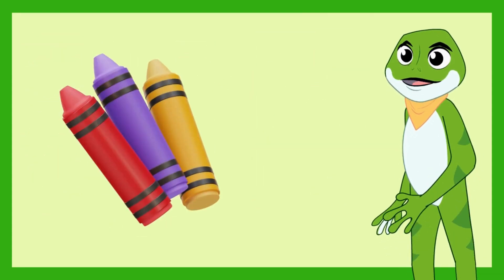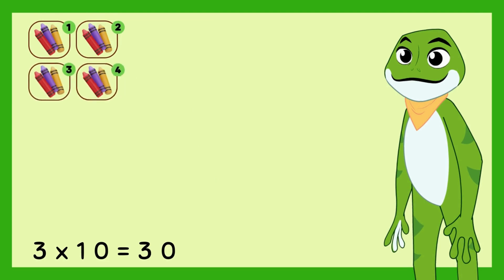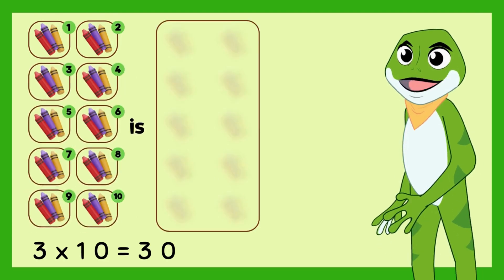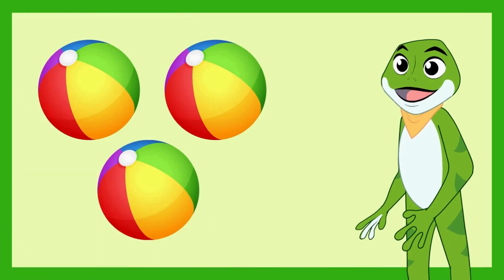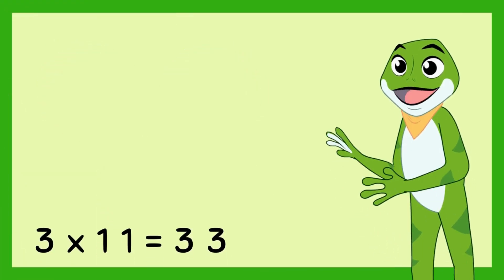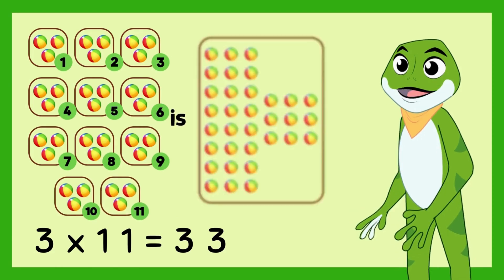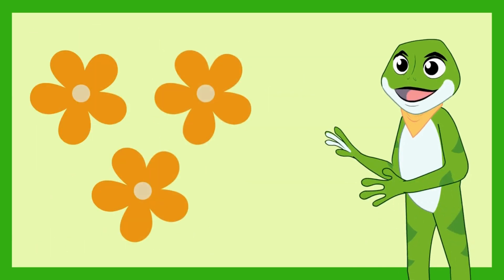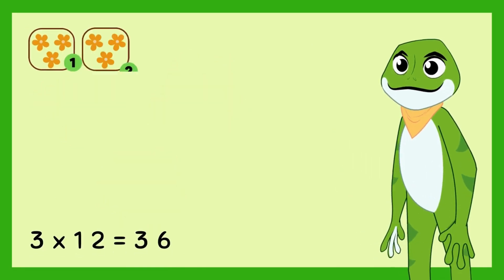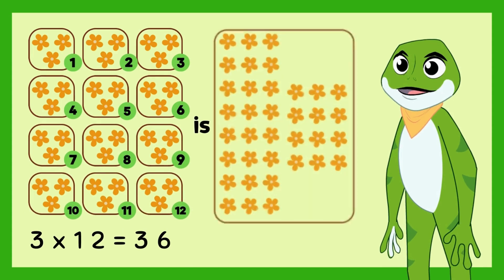Look at these 3 crayons. 3 times 10 is 30 crayons. See these 3 balls. 3 times 11 is 33 balls. Look at these 3 flowers. 3 times 12 is 36 flowers.